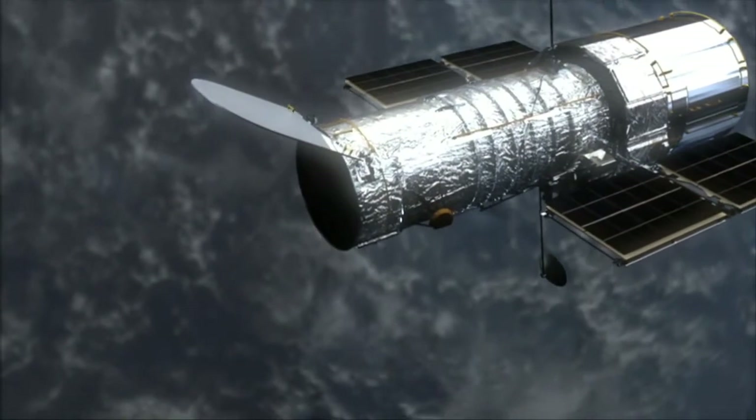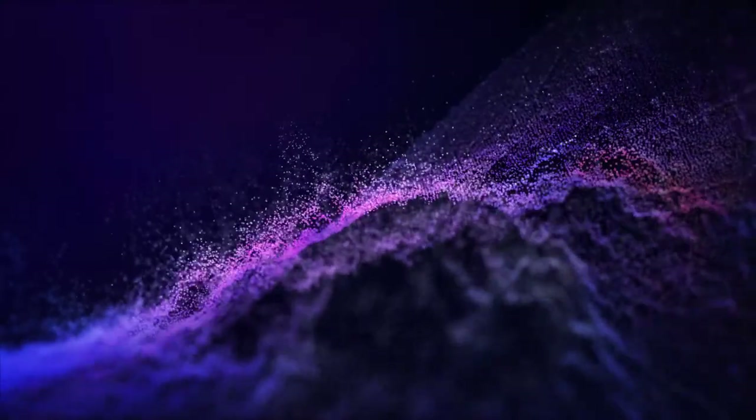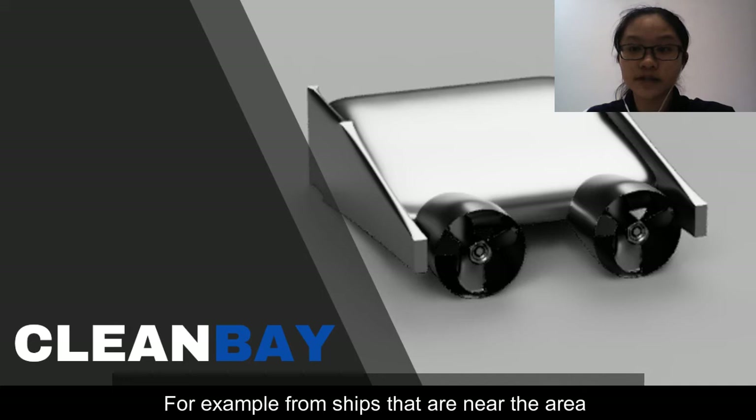Firstly, the device will be notified when the oil spill images captured by the satellite are sent to the system and the data is collected. Once the device has received the notification, it will be deployed from certain parts of the ocean — for example, from ships that are near the area.